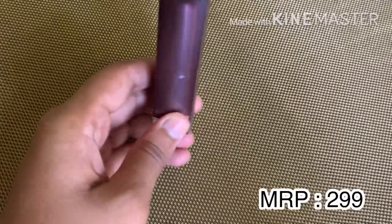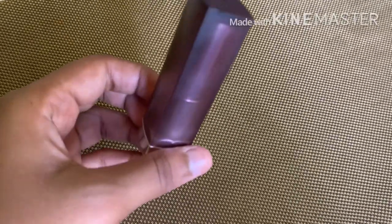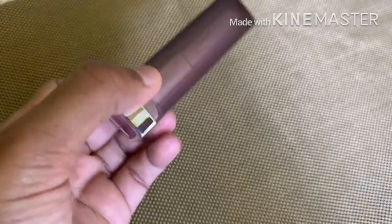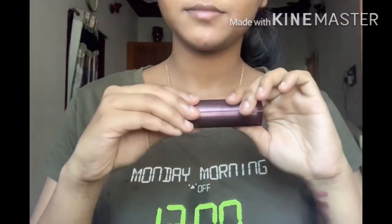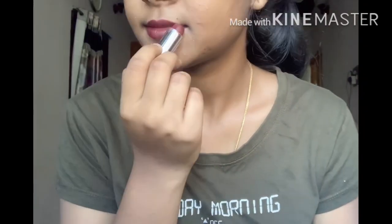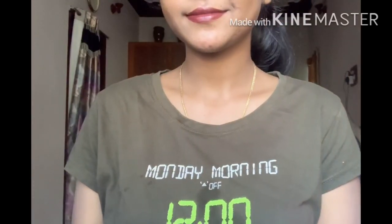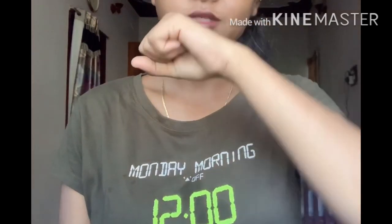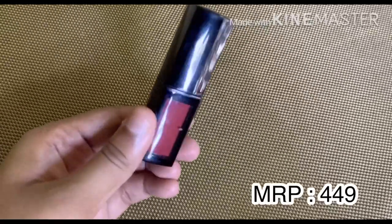Next we will try the Maybelline Color Sensational Creamy Matte Lipstick. As usual, it's a bullet-type lipstick. The shade is Burgundy Blush No. 696 — a plain maroon or dark burgundy kind of color. It's a flattering color for all skin types. It has a creamy matte texture and is a true matte lipstick.